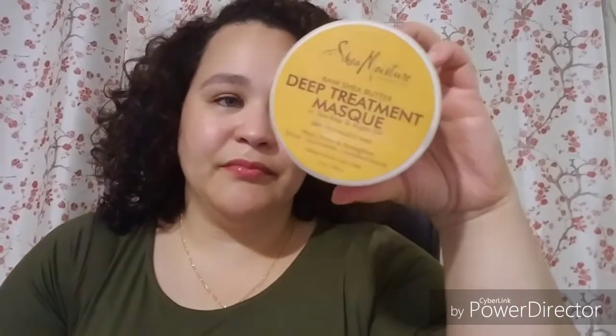Another Shea Moisture Deep Treatment Mask — the Raw Shea Butter one. That one's gone. I feel like this was more like a conditioner for me, not a deep treatment mask. I probably won't get this one again. I don't like the way it made my hair feel, and it doesn't smell that great.